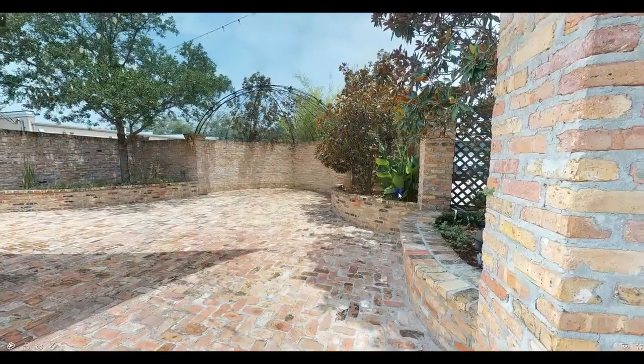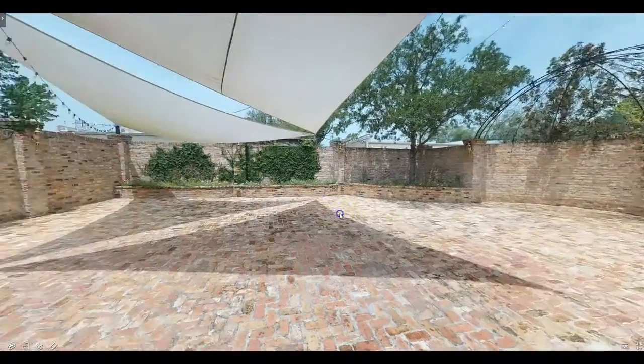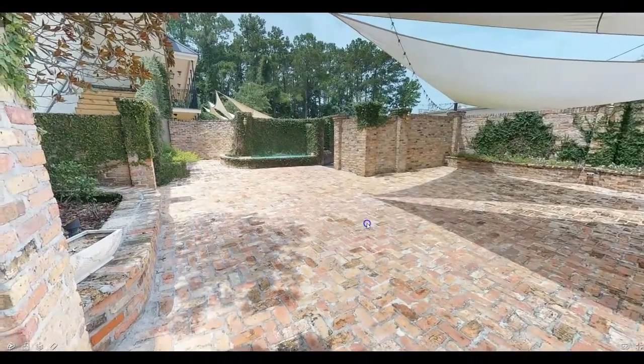We have many different time slots for events. Here's a quick look at our courtyard during the daytime, and here are some pictures of our previous weddings.